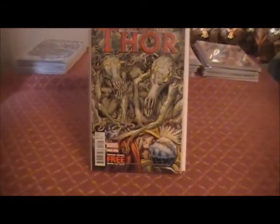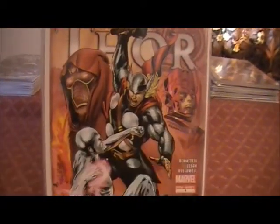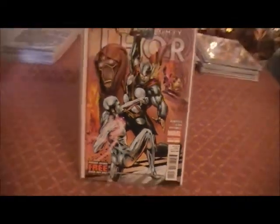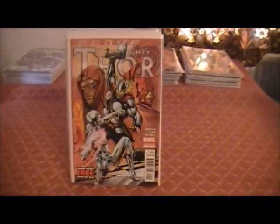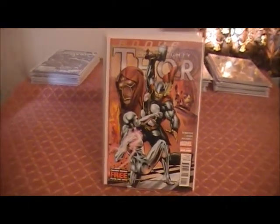And we have the Mighty Thor Annual — will be the first and I guess the only annual for this series. Silver Surfer is on there. I love the Silver Surfer. I need to pick up a few more issues with the Silver Surfer in. I've got very little Silver Surfer in my collection. That's something I've been meaning to sort out.